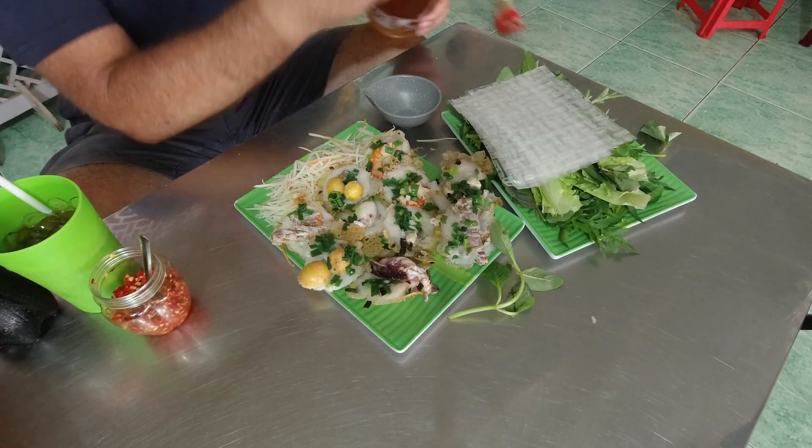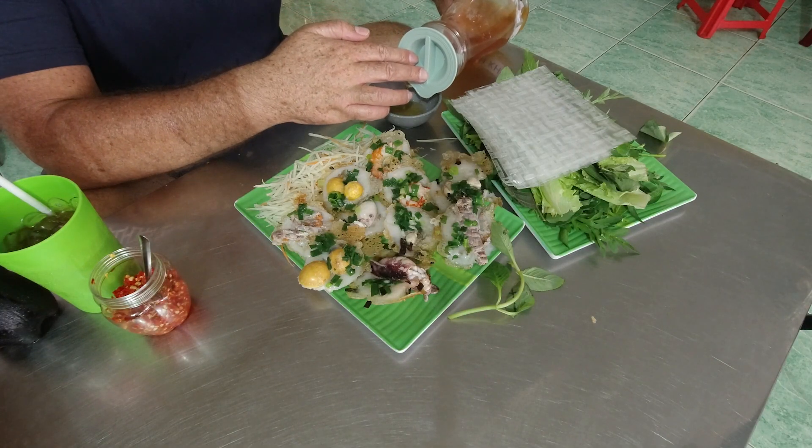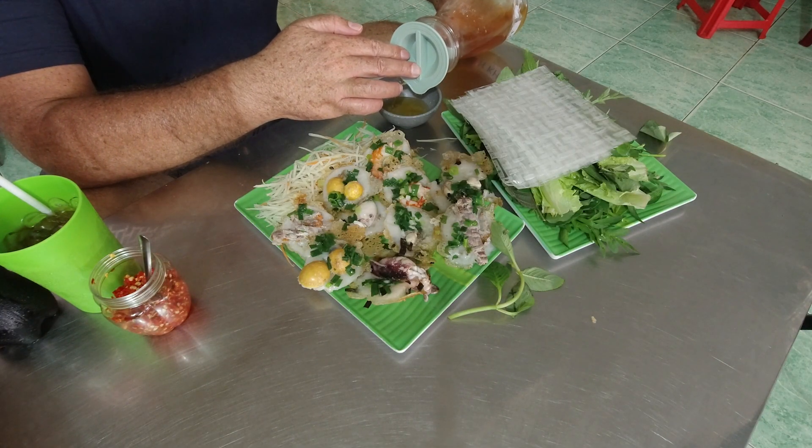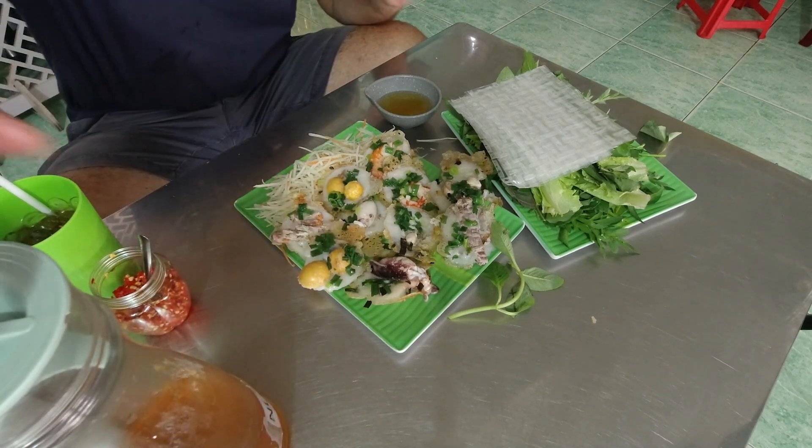Let me just add some of the nuoc mam in there. I've been to this place three times in the last three months — that's how good this place is. So if you ever get yourself down here, the name of the town is Kantan. It's sort of the main township of Ganyo district. And the port where we're going to take the ferry to Vung Tau is not too far away from here — about a five-minute motorbike ride. Very convenient.